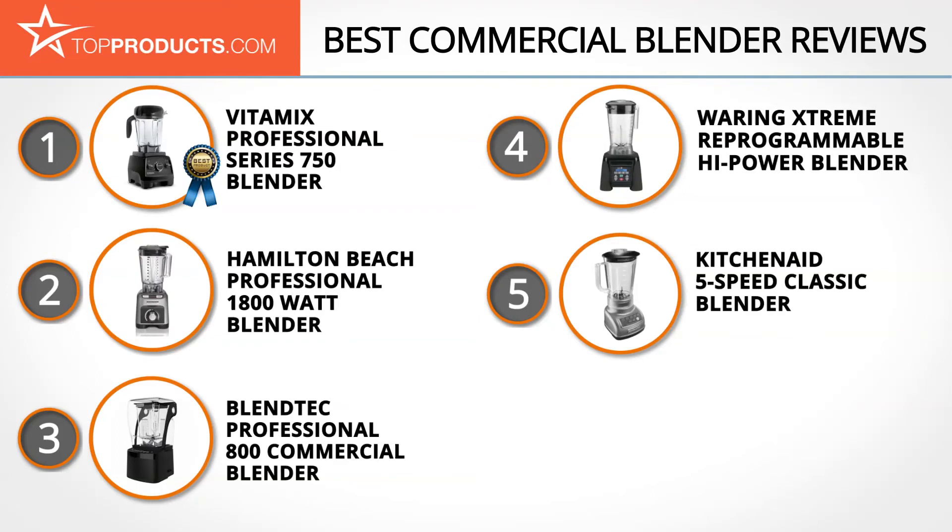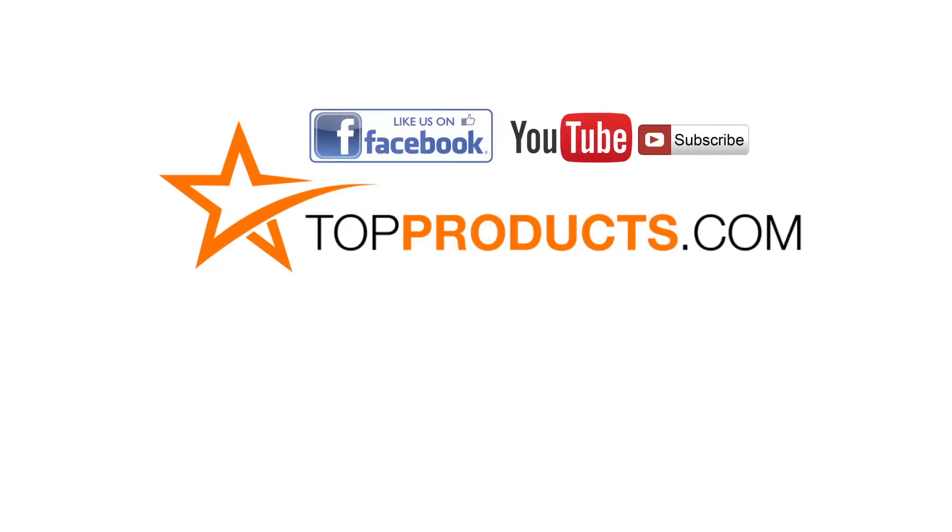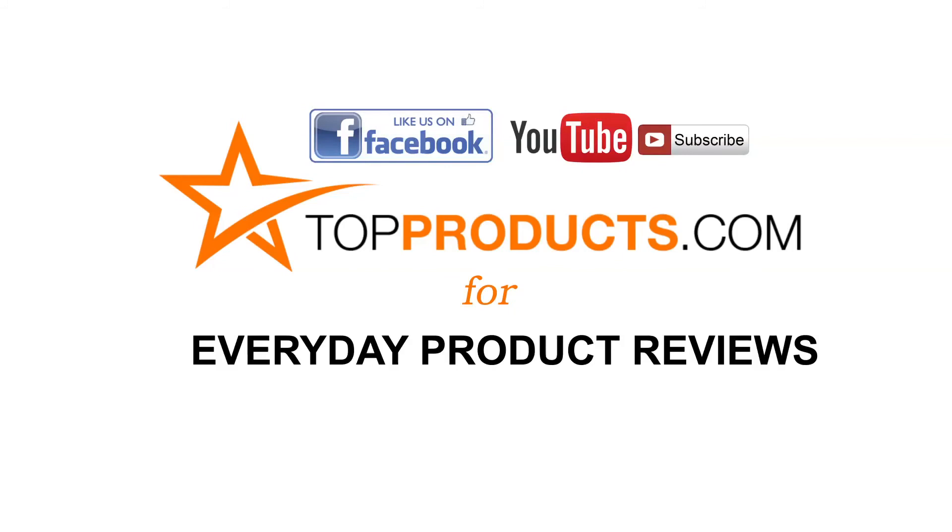These are our top five commercial blenders. We hope you enjoyed our review. Click now to subscribe to our YouTube channel, like this video, and don't forget to visit us at TopProducts.com for more everyday product reviews.